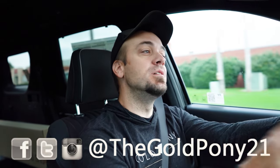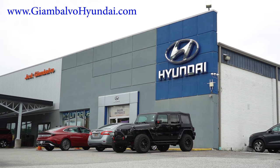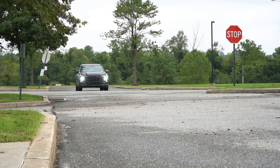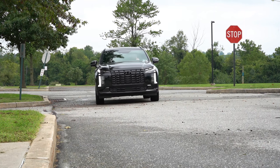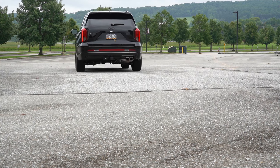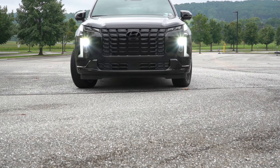Welcome back. I'm Gold Pony — I do new car, truck, and SUV reviews on YouTube. Today we're in the brand new 2025 Hyundai Palisade, courtesy of Jack Gianbalvo Hyundai in York, PA. Check out the link in the description for their inventory. We're in the new Palisade because there are a couple of nice updates for the 2025 model year, and this is Hyundai's largest three-row SUV right now.